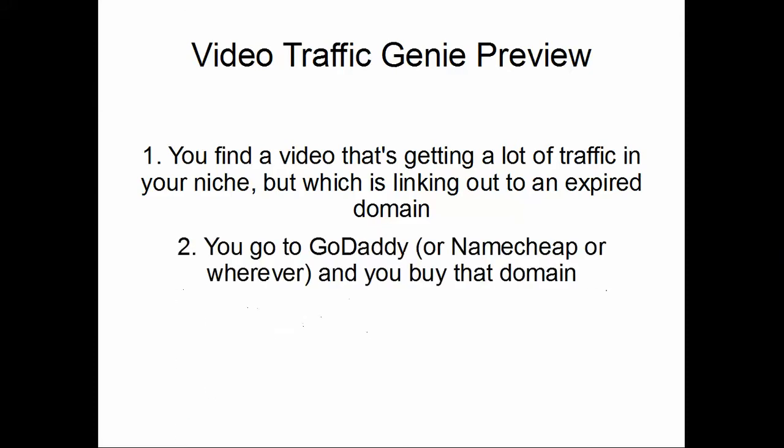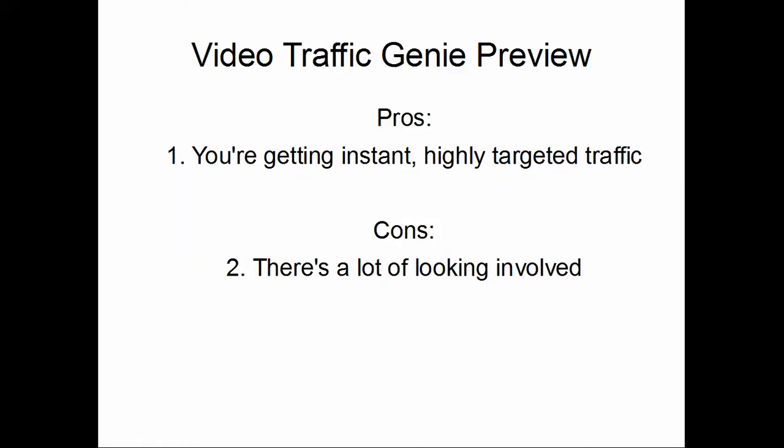You could go to GoDaddy, Namecheap, or whatever registrar you like and buy that domain. It's not going to cost you that much — full price at GoDaddy is around $11–$12. You can easily get coupons by just Googling 'GoDaddy coupons.' Then all you do is redirect that traffic to your site.